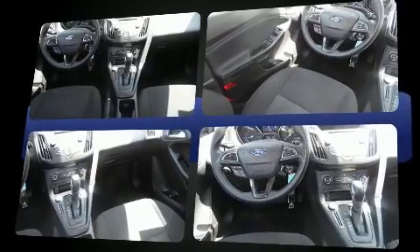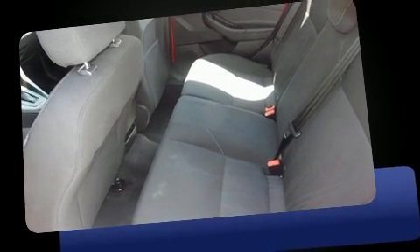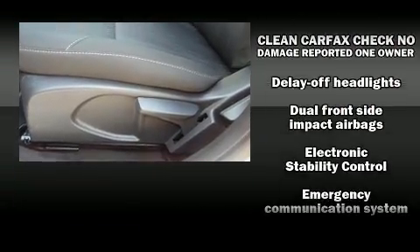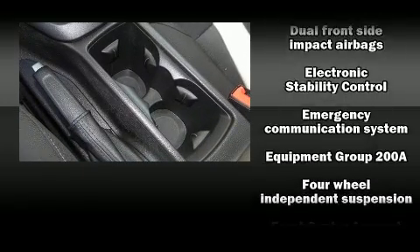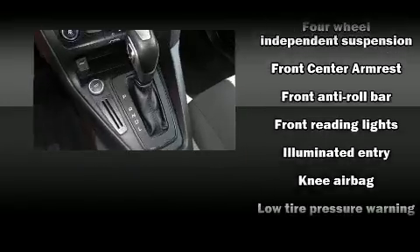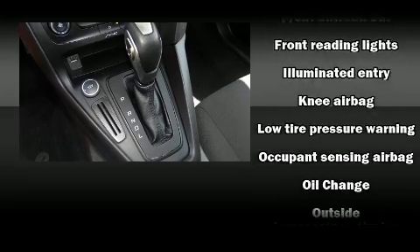Storage solutions are integrated throughout the interior, demonstrating thoughtful attention to detail. Safety equipment has been integrated throughout, including dual front impact airbags, head curtain airbags, traction control, brake assist, ignition disabling, an emergency communication system, and ABS brakes.